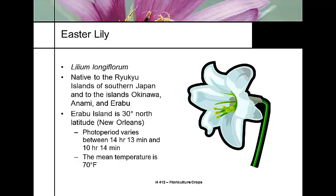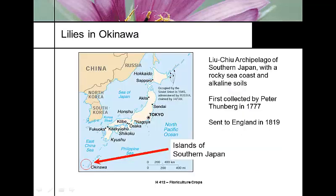That part of the world has a photoperiod that varies between 10 and 14 hours of daylight, and the mean temperature is 70 degrees Fahrenheit. The southern archipelago is located way south in the Philippine Sea.